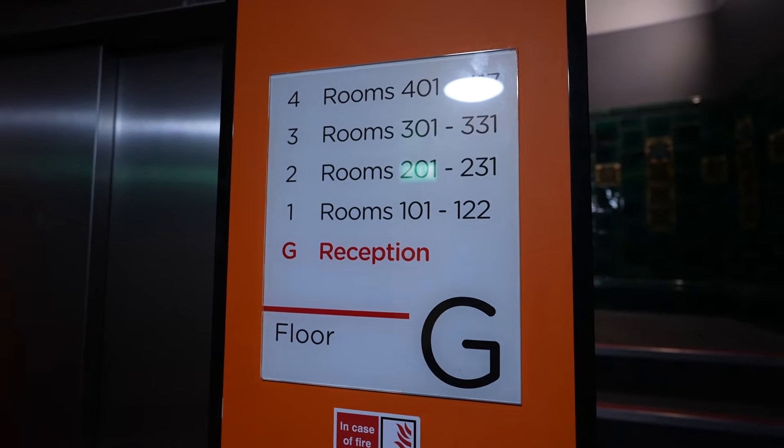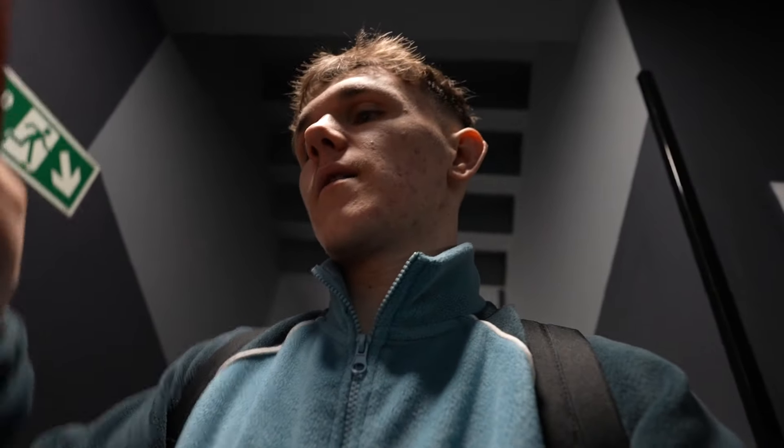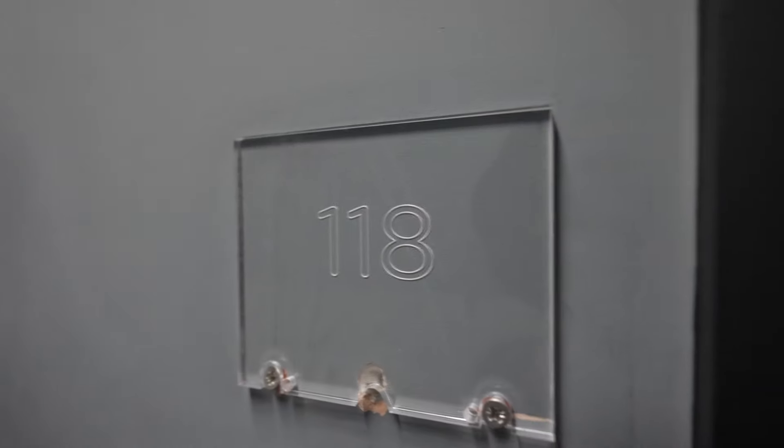Spooner. Thank you. That was a really simple checking process. I've got my card — it's quite a nice card actually — and we're on the first floor in room number 118. Here we are at our room. Pretty simple: press it down onto the reader.